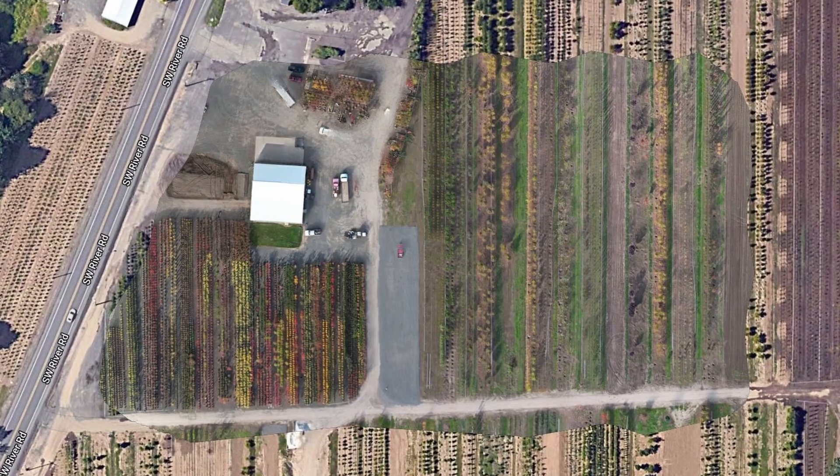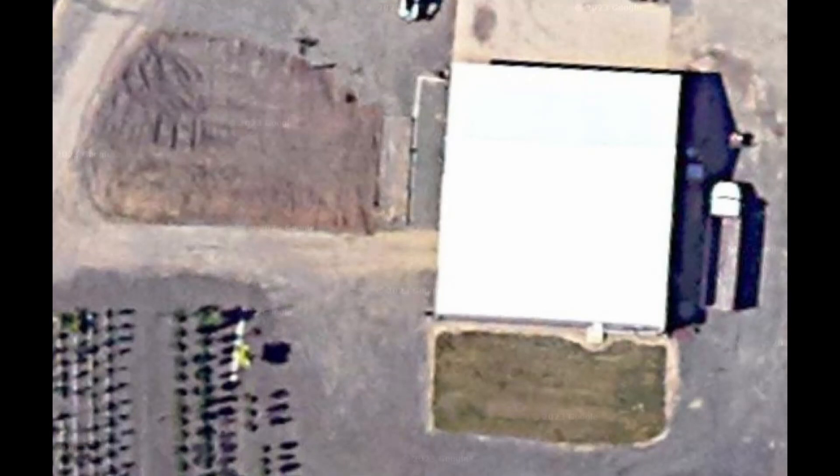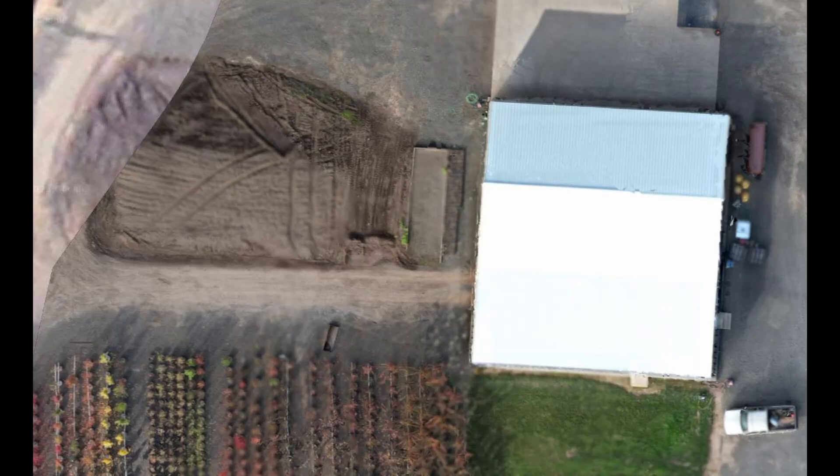And more importantly, it's current. We'll zoom in here on the shop and contrast the area between the Google image and the close-up of the mapped image, so you can see there's a really big difference.